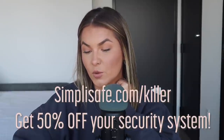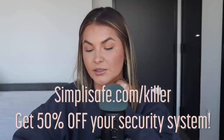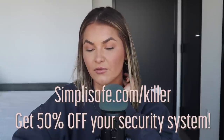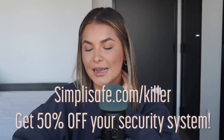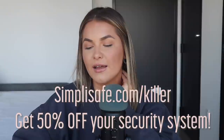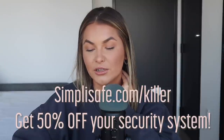There are no long-term contracts or commitments — it's a really easy way to start feeling a bit more peace of mind. Take advantage of SimpliSafe's early Black Friday deals and get 50% off your new home security system by visiting simplisafe.com slash killer for 50% off your entire system.